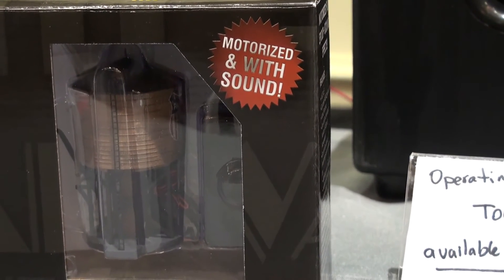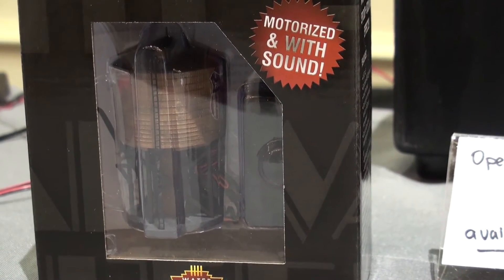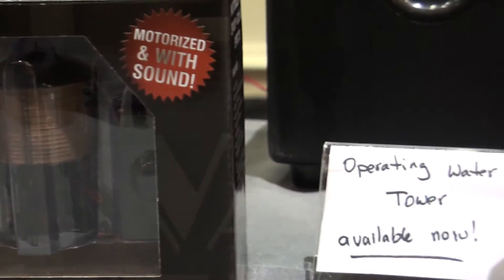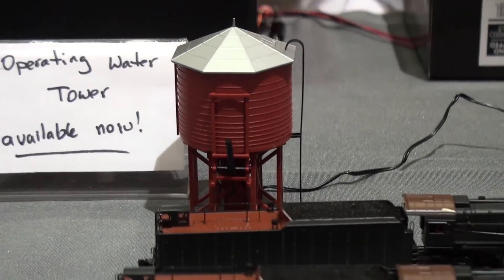An operating water tower from Broadway Limited — that's available now. The price is $89 MSRP.